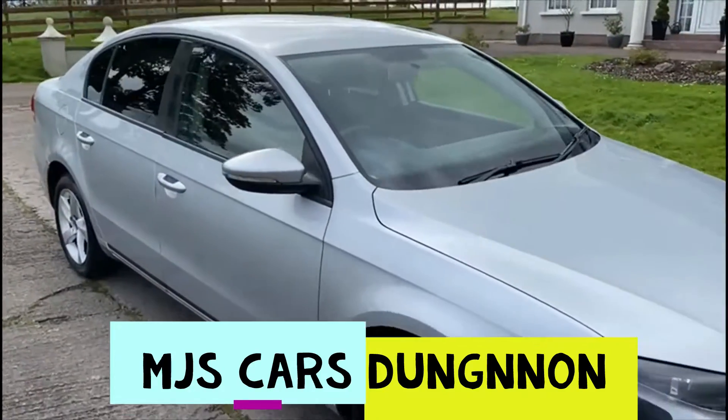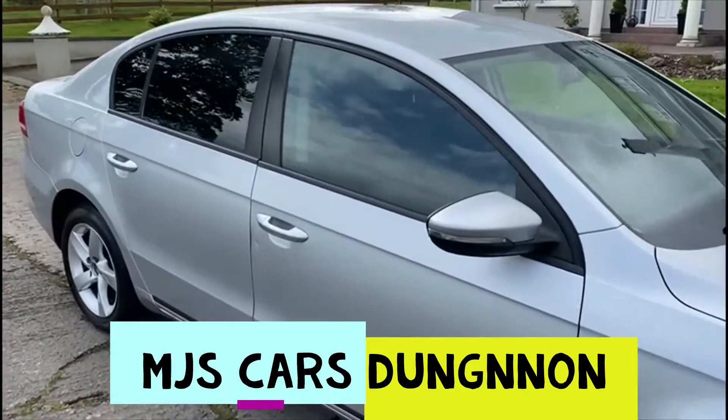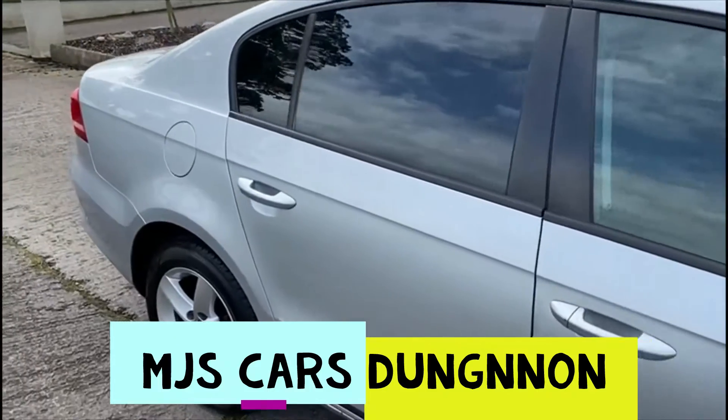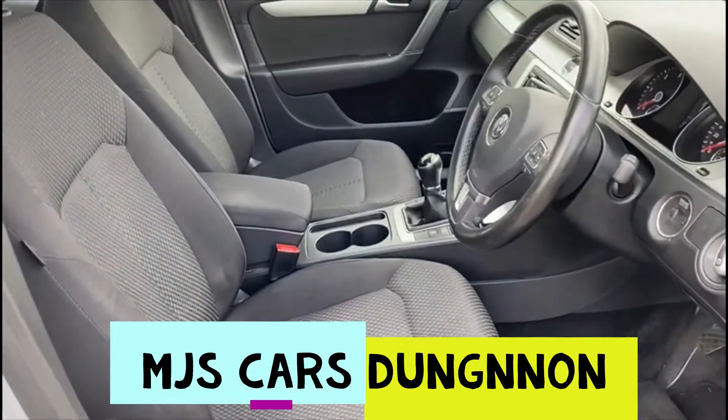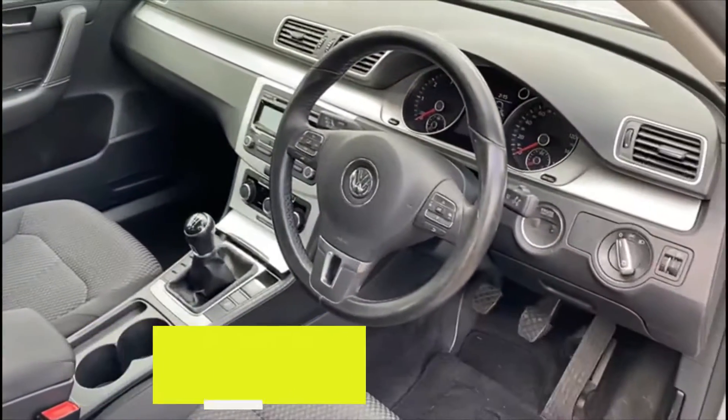It's the 1.6 diesel. Let's let you see the interior — very clean interior, 6-speed manual.